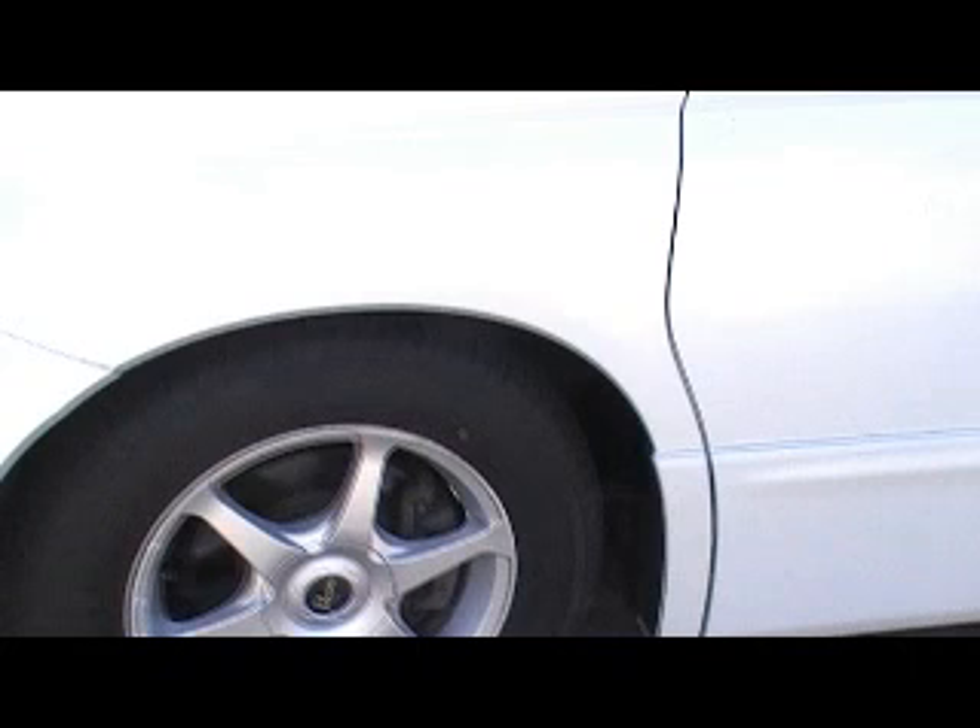Beautiful feature of the E51 Elgrand. All the seating in the back is very versatile. Another nice feature if we have a look in the back — it's got the factory reverse camera.